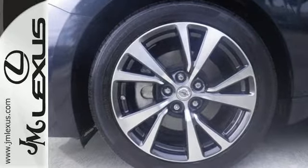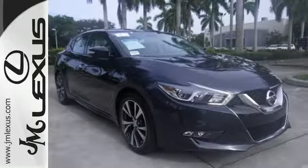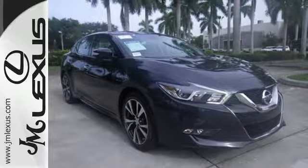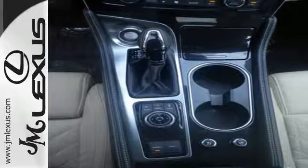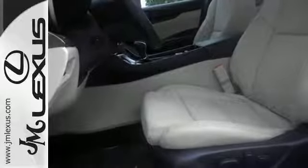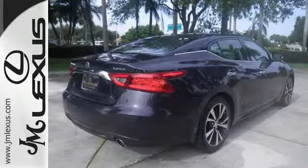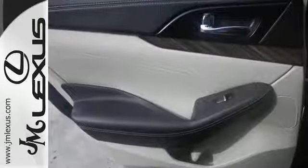Enjoy the performance offered by the Xtronic CVT with drive mode selector matched to the 300-horsepower 3.5-liter V6 engine. It also has a suite of convenience and safety features to ensure driving confidence, including Bluetooth, voice recognition for audio and navigation, and a hands-free text messaging assistant. The advanced drive assist display and Nissan Connect with navigation keeps you in the know.